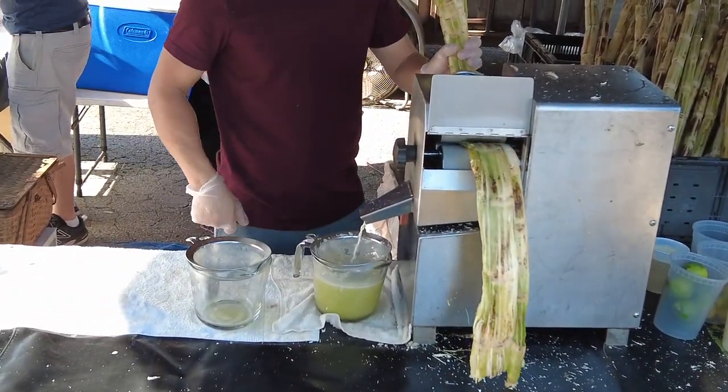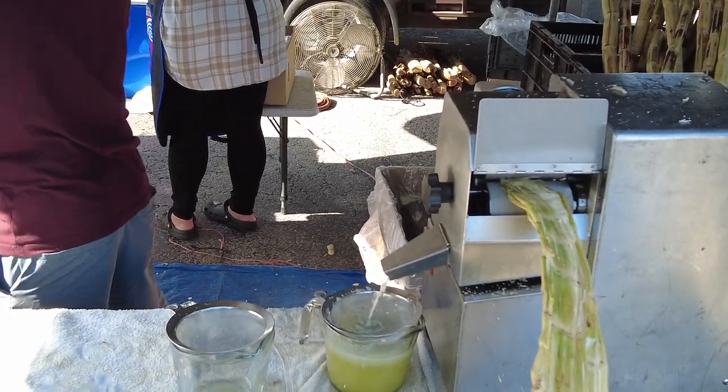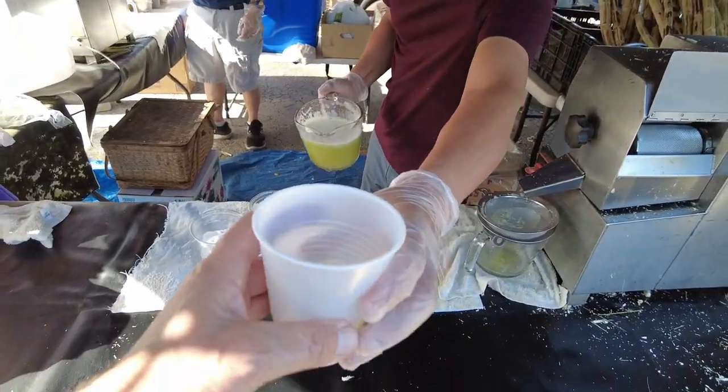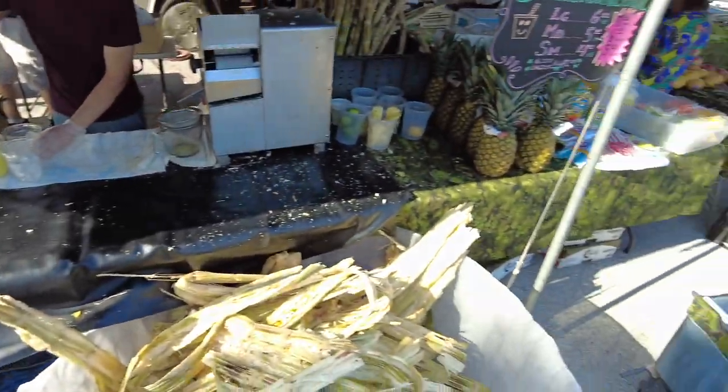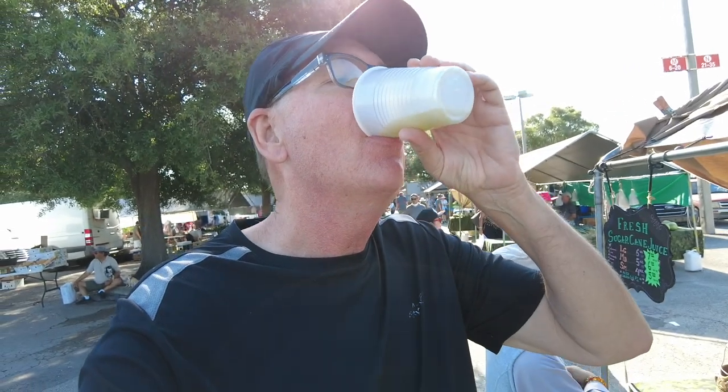Would you like a sample? Sure, I surely would! He's going to pour a little bit in there — oh my gosh. I got a free sample — fresh squeezed sugar cane juice. Oh man, I love anything with sugar in it. Oh, this is just delicious! You can't beat it — sugar cane juice right here, holy smolies. Oh, that was delicious.